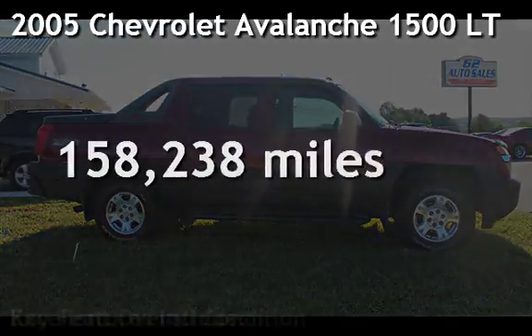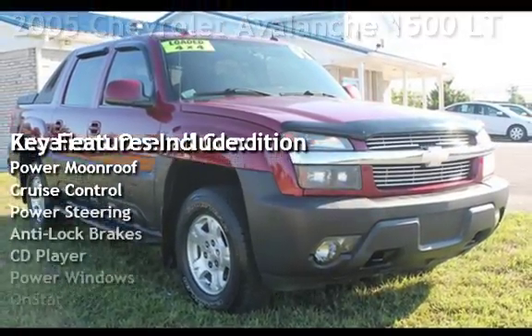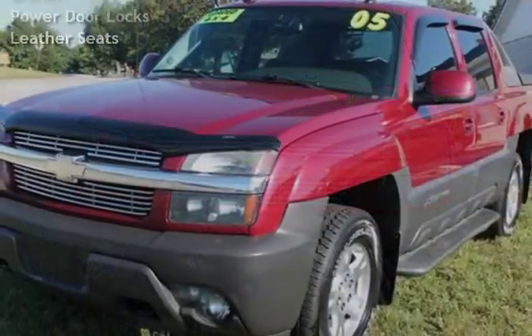Presenting a pre-owned 2005 Chevrolet Avalanche 1500 LT. This four-door truck has an eight-cylinder, 5.3-liter V8 engine, with four-wheel drive, and an automatic transmission.